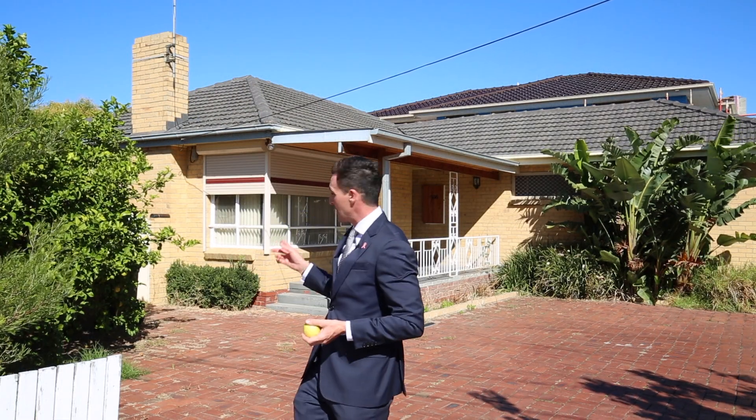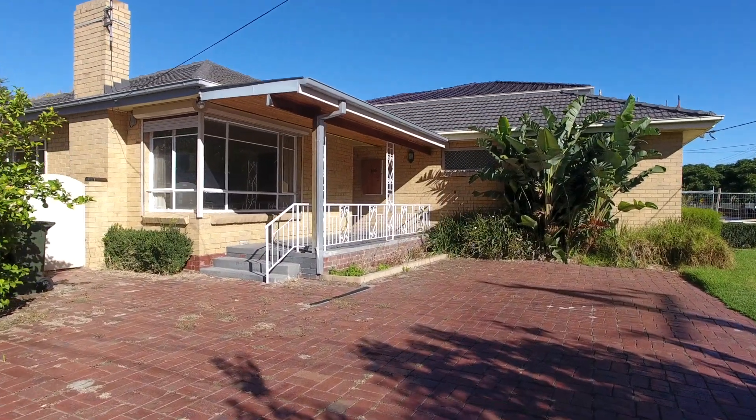Hello, Chris Hassel, Buxton Real Estate. The sun is out, we've got the lemon tree, and we've also got the corner block location sitting on approximately 601 square meters.